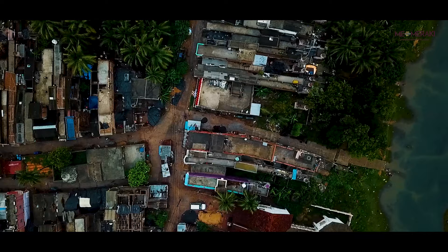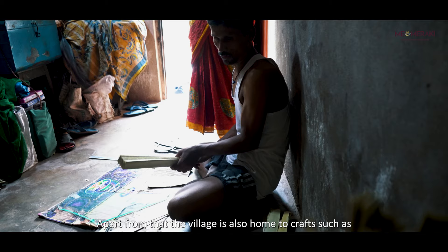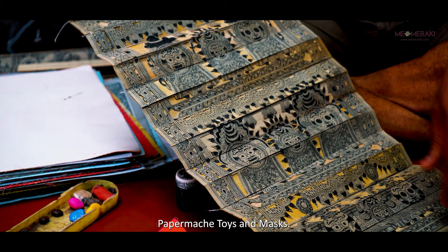Apart from Patachitra, the heritage village is also known for its beautiful Goti Pua dance, a precursor of Odisha dance. Apart from that, the village is also home to crafts such as Tusser painting, palm leaf engraving, stone carving, wood carving, cow dung toys, paper mache toys and masks.